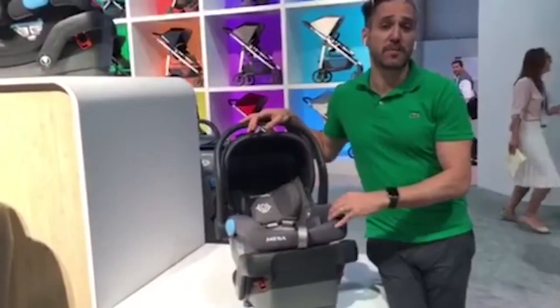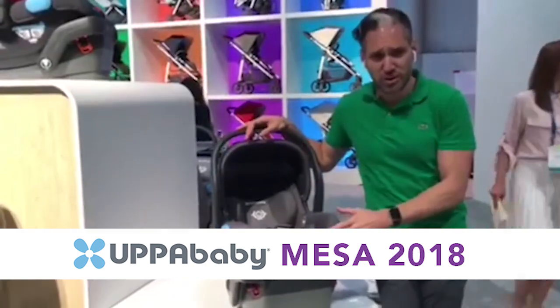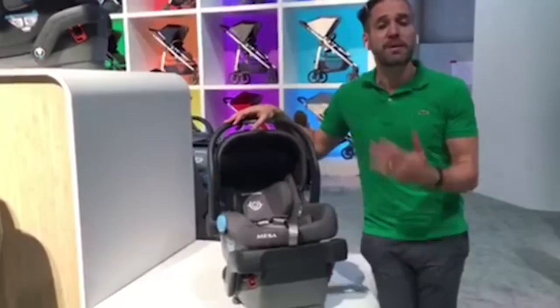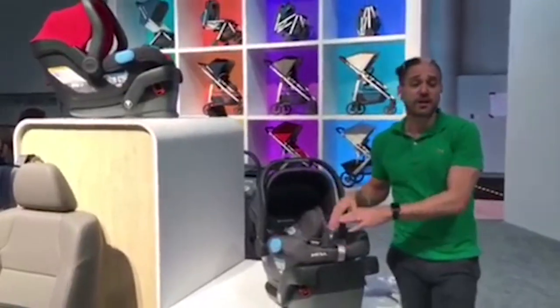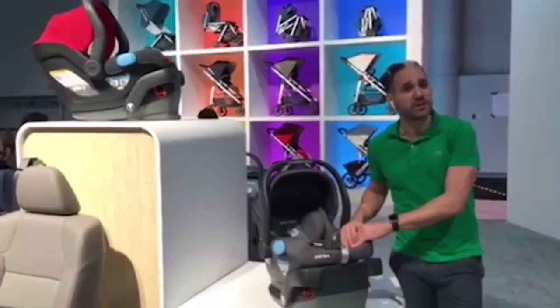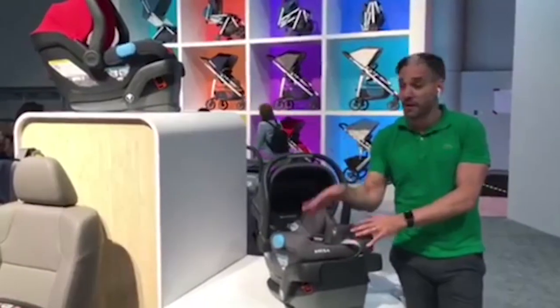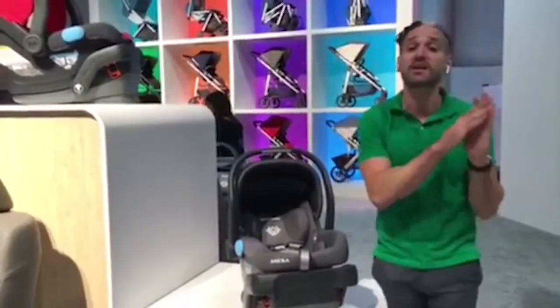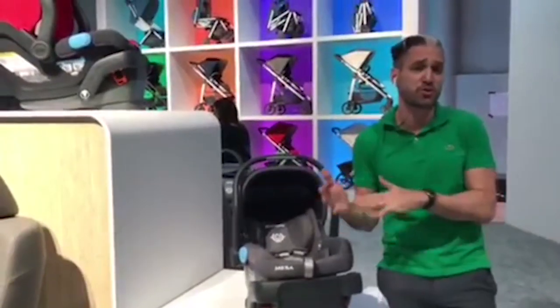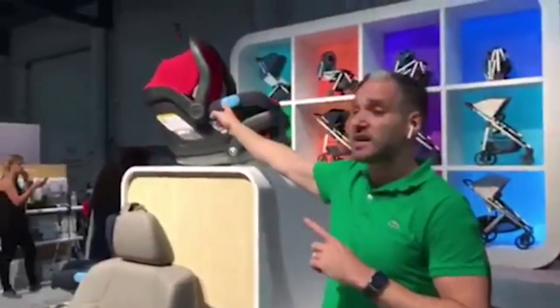The Uppababy Mesa for 2018: there are no actual technical engineering changes to the product, but they added two new colors while reintroducing an old one. They now have the Jordan color, which is a naturally flame retardant gray melange material — very similar to the wool used for the Henry in 2017, which was a blue melange. Henry is still in the assortment for 2018. They also brought back Denny, the bright red color that had been removed for 2017, by popular demand.